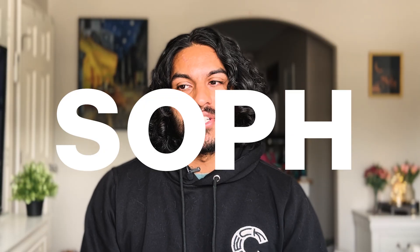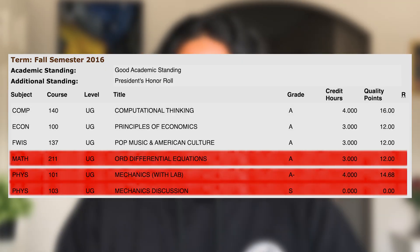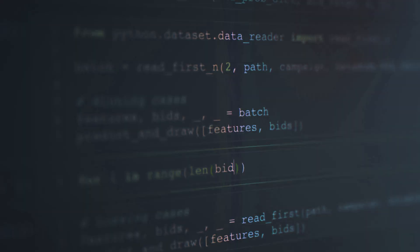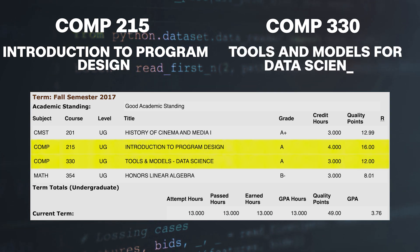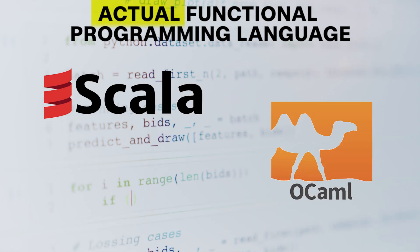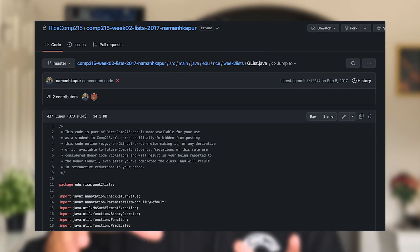Now we're at sophomore year. This was the year when I started taking only computer science classes, along with whatever else I needed to graduate — no more pesky engineering requirements like intro physics and differential equations. I could finally just focus on my passion. During the fall, I took Comp 215, Introduction to Program Design, and Comp 330, Tools and Models for Data Science. Introduction to Program Design was a course on functional programming taught in Java — and don't ask me why we used Java rather than an actual functional language like Scala, OCaml, or Haskell — using only the professor's written library, so it was like an entirely closed ecosystem.